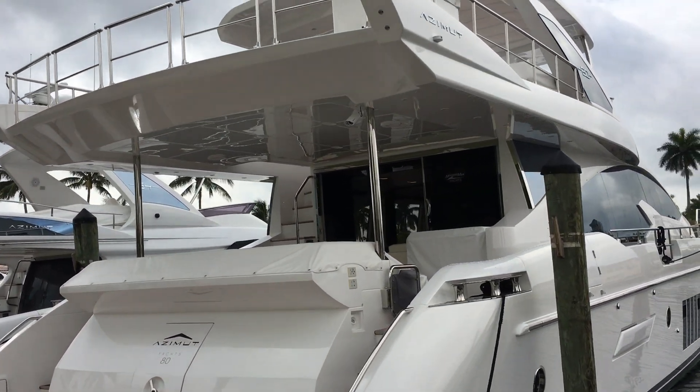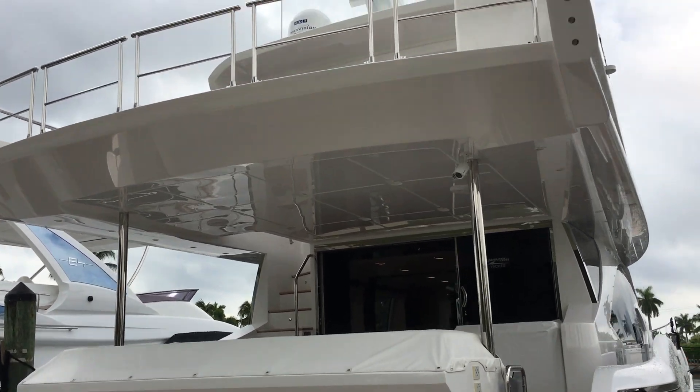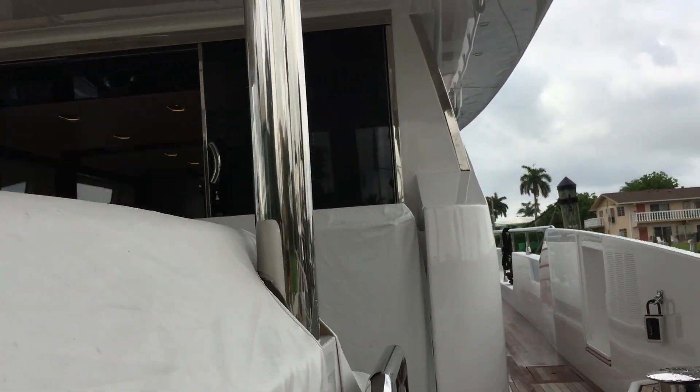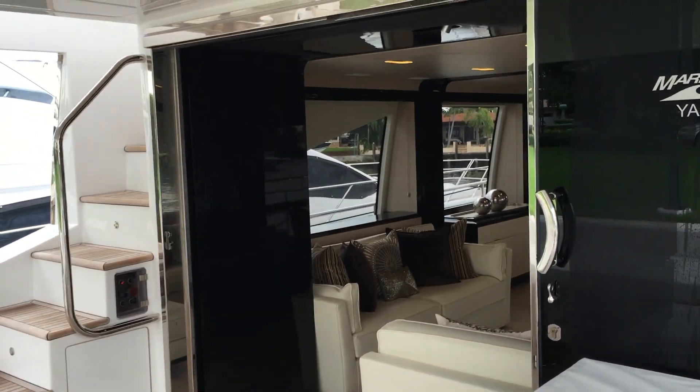This yacht has twin 1550 MANs, 24-knot cruise, 28-knot top, four staterooms, four heads, and two in the crew quarters.